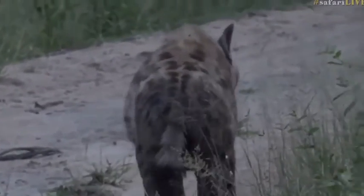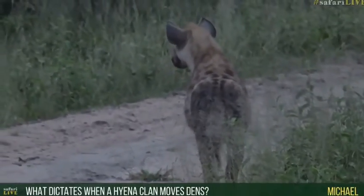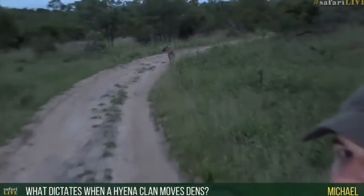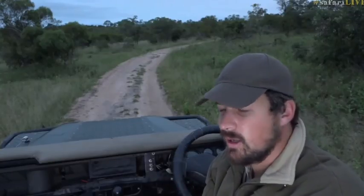Michael, you're wondering what dictates hyena moving dens, and when do they decide to do so? Generally how it works is there'll potentially be some sort of issue where they are currently denning. Sometimes it'll be if the den has been utilised for too long and it's become dirty and filthy — the young ones have defecated and urinated inside, and it's become a mess. Hyenas will also bring back bits of carcasses, so you end up with bits of bone everywhere. The other reason is there could be pressure around wherever they were denning — an increase in lion activity, increase in other hyenas — and they've decided to move on to find a safe area for their young ones to grow up.